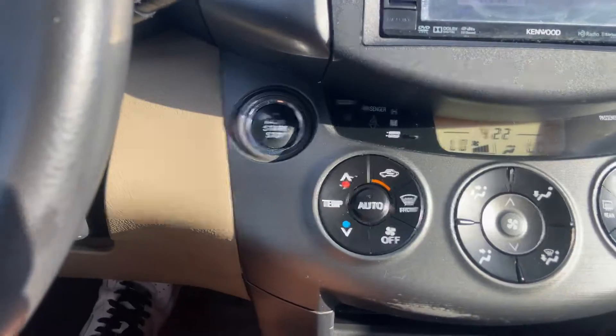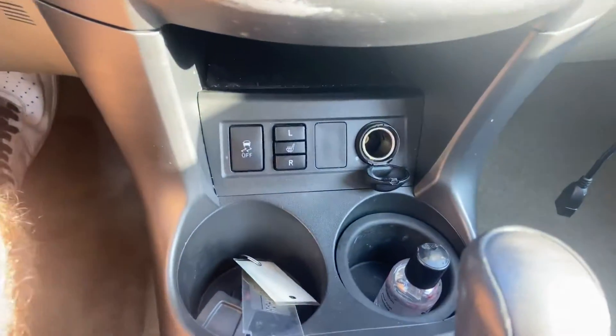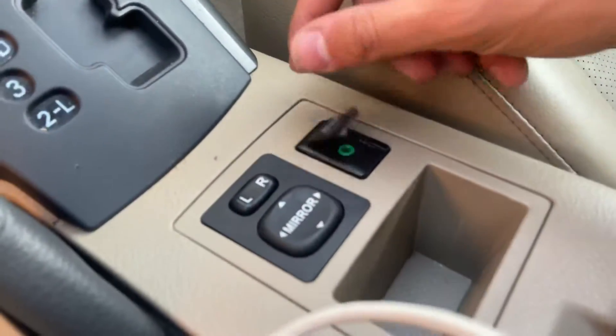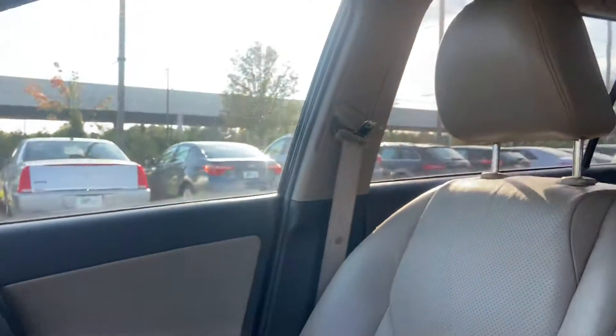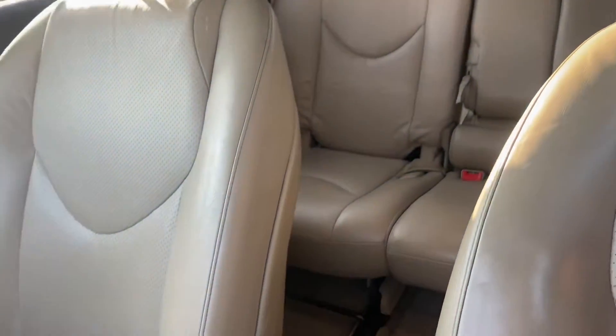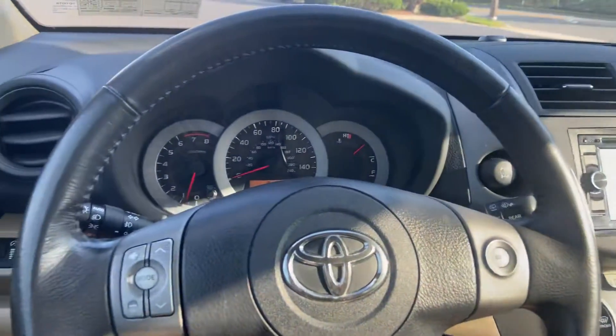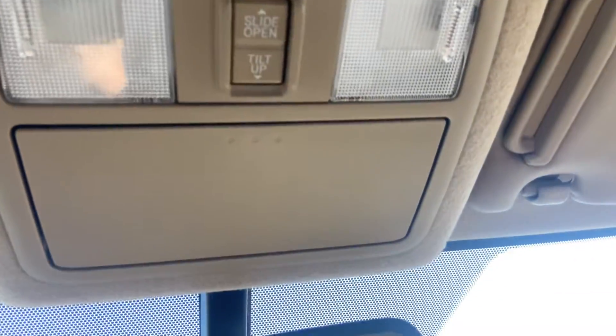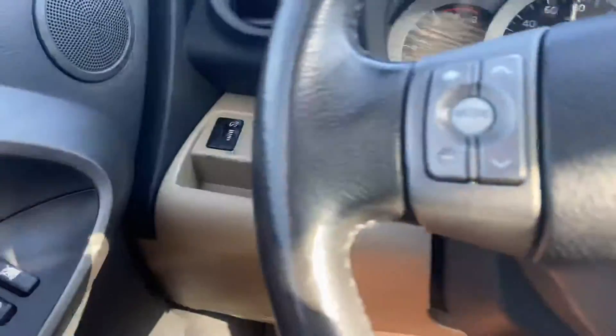AC is ice cold. You've got push start, heated seats, and an aux port in the center console. You also have a sunroof, a four-wheel drive lock. And here's the VIN.